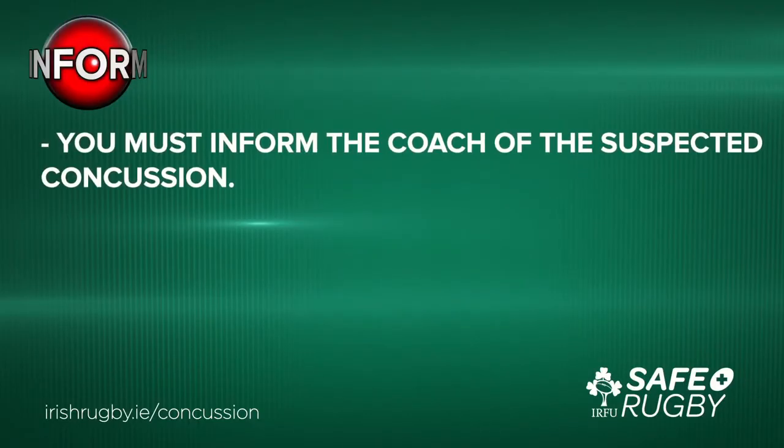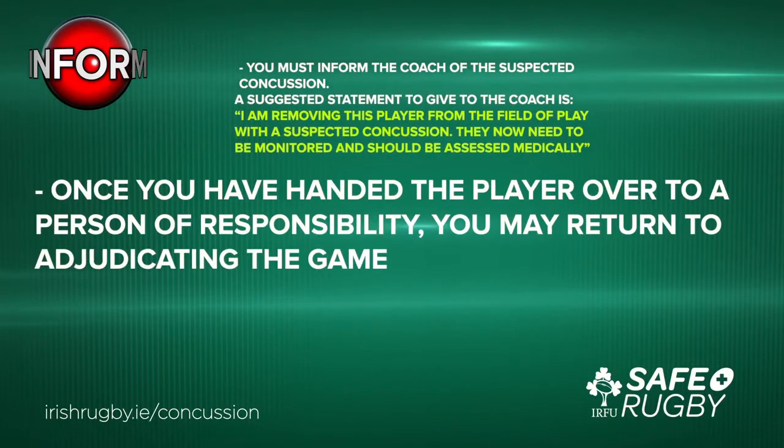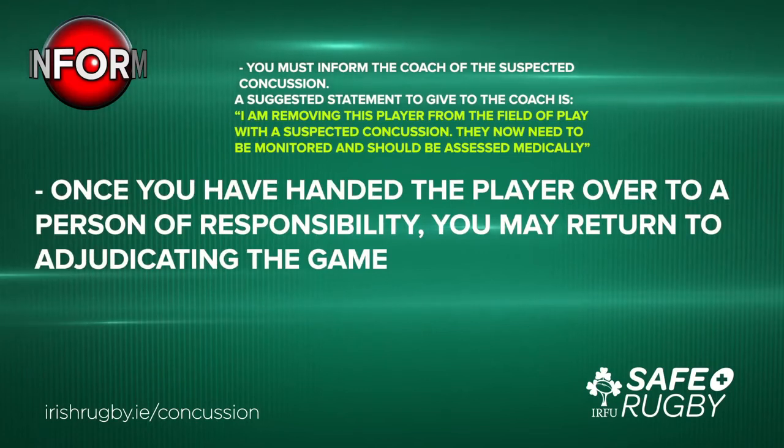The next step in the management of concussion is to Inform. You must inform the coach of the suspected concussion. A suggested statement to give to the coach is: 'I am removing this player from the field of play with a suspected concussion. They now need to be monitored and should be assessed medically.' Once you have handed the player over to a person of responsibility, you may return to adjudicating the game.